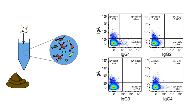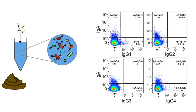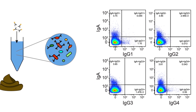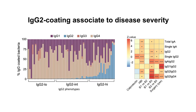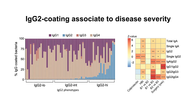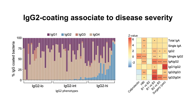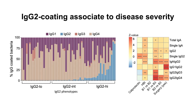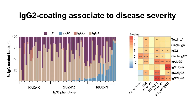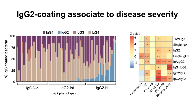First, we compared antibody coating of fecal bacteria with IgA and the four IgG isotypes in healthy versus Crohn's disease subjects using flow cytometry. What we found was that the subgroup of patients with severe disease had a higher coating of bacteria with IgG2 antibodies. We also found that IgG2 bacterial coating was enhanced during active disease when fecal calprotectin levels were high. This demonstrates that IgG2 coating is associated with Crohn's disease activity.